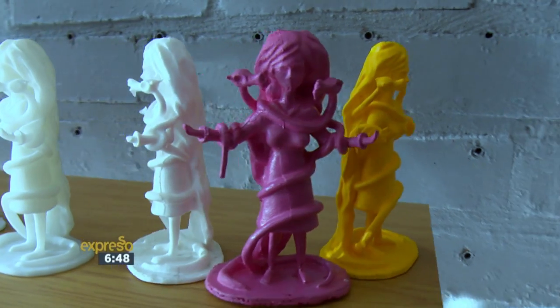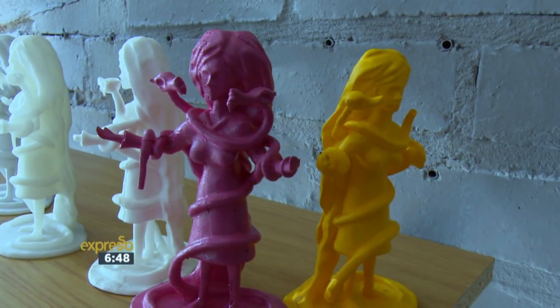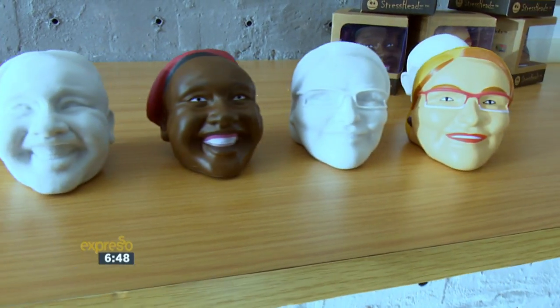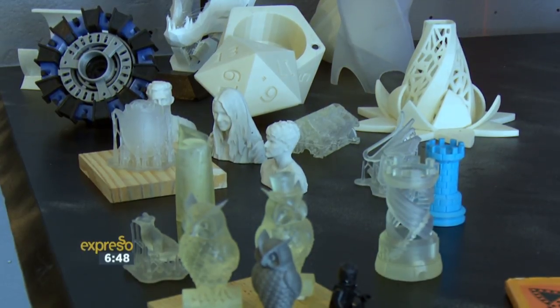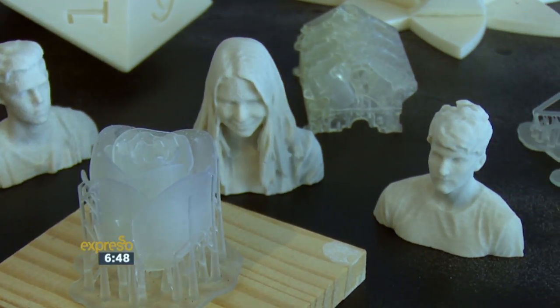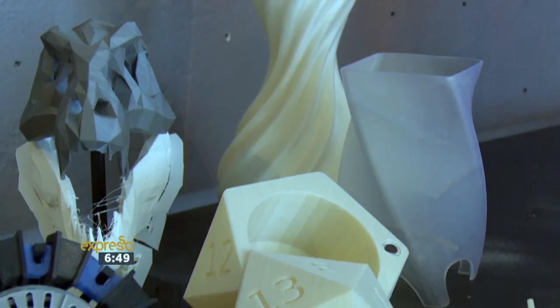Is it becoming more affordable for the average person? It is. There are a lot of desktop introductory 3D printers which people can bring home already and print stuff on. And also it's becoming more affordable for industries to do small run volume manufacturing.